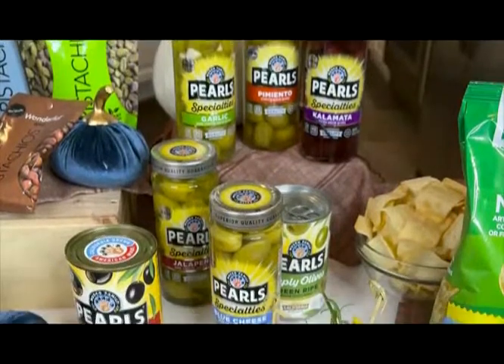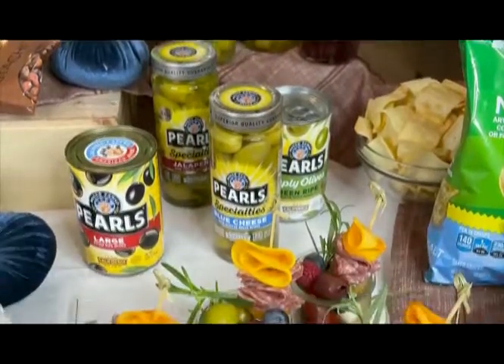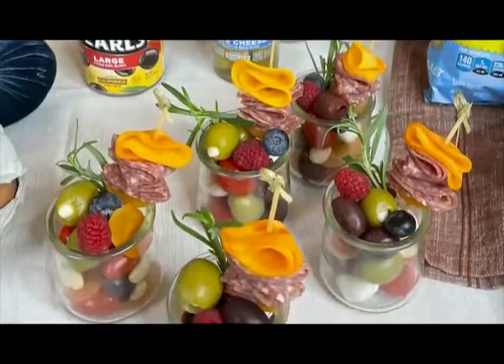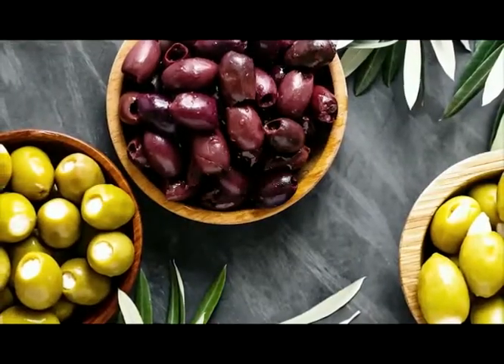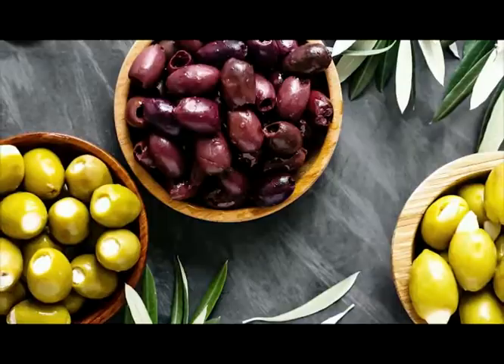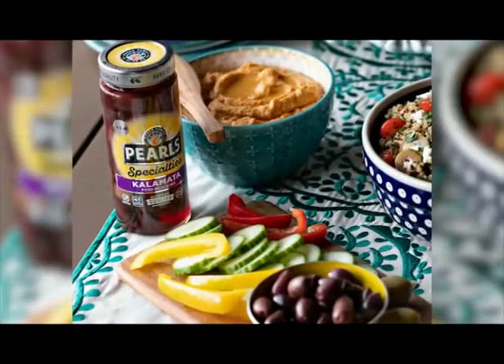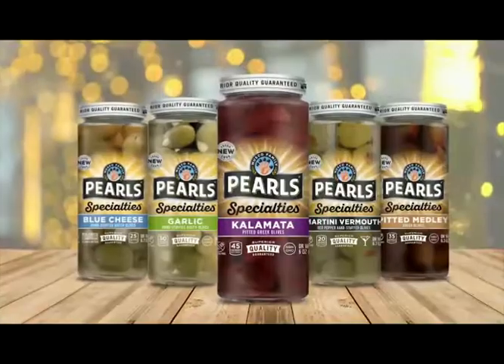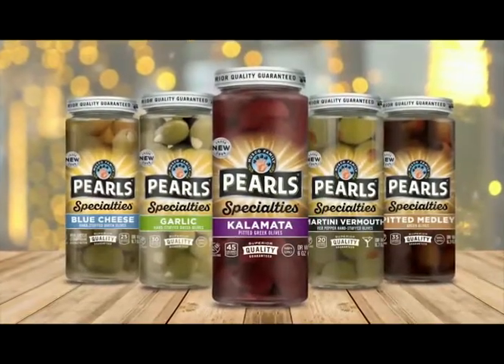I'm also elevating the traditional cheese board this year by creating individual charcuterie jars. I've included kalamatas and gourmet olives stuffed with garlic and blue cheese from the Musco Family Olive Company. Pearl's specialties are imported from the Mediterranean — they're firm, flavorful, hand-picked, hand-stuffed olives, and I love them.